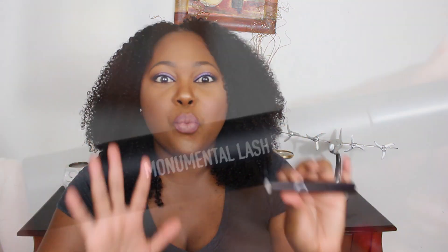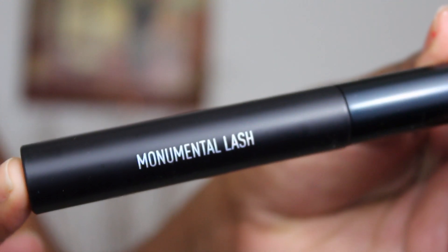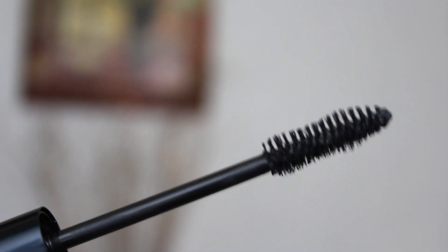Moving on to the Monumental Lash - this one is basically for those who want volume. The wand is a whole lot thicker; it's almost half the size of my pinky finger. It has some dips and curves to it, and since the wand is thicker it grabs a little bit more product than the Sinuosity would. It has a bristle-type brush, and it literally brushes your lashes and leaves a little bit more product at the base, so you get a whole lot more volume.